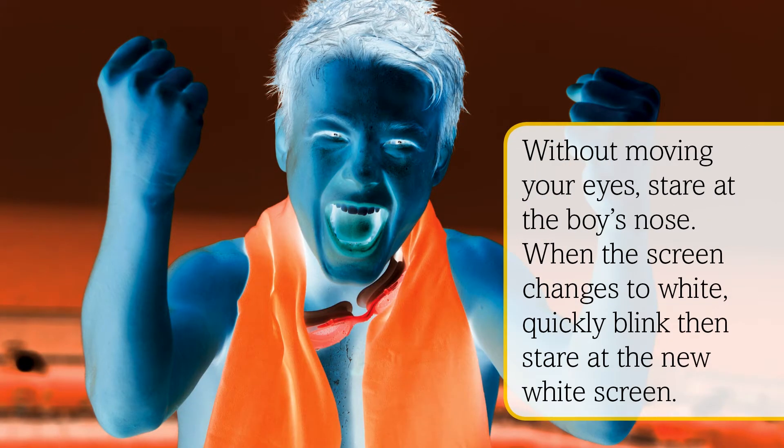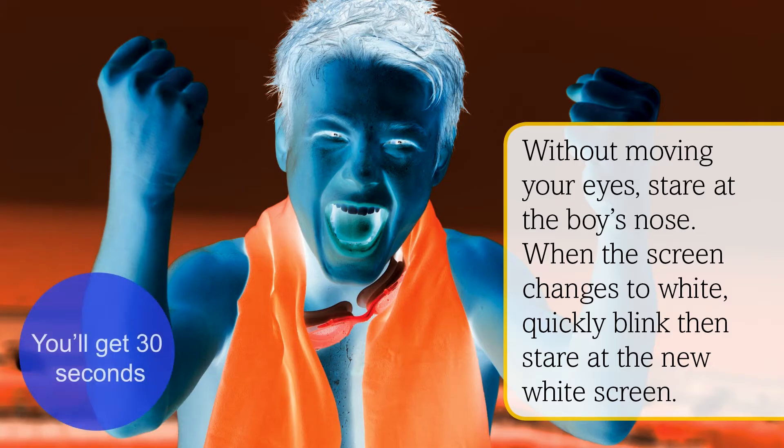Without moving your eyes, stare at the boy's nose. When the screen changes to white, quickly blink, then stare at the new white screen.